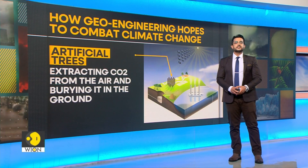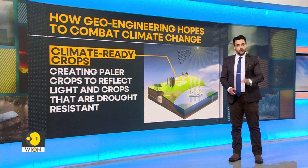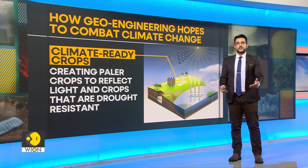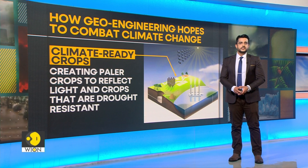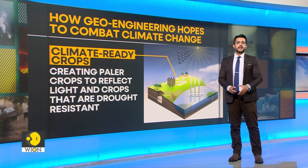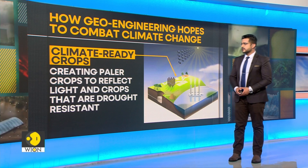Lastly, we have climate resilient crops. If crops don't adapt to climate change, neither will agriculture and neither will we. The concept introduces creating paler crops to reflect light and increase the use of crops that are drought resistant. These are climate ready crops.